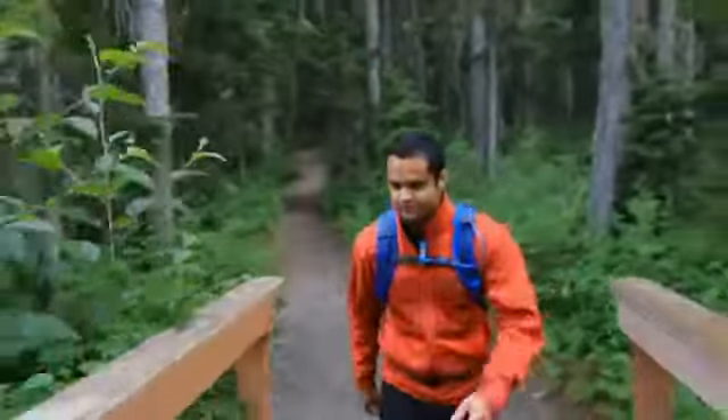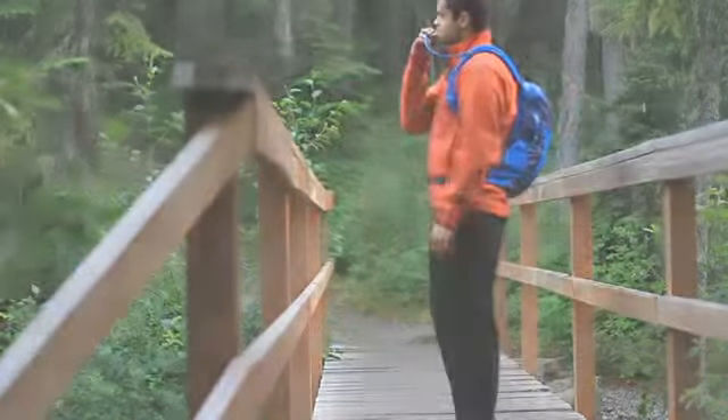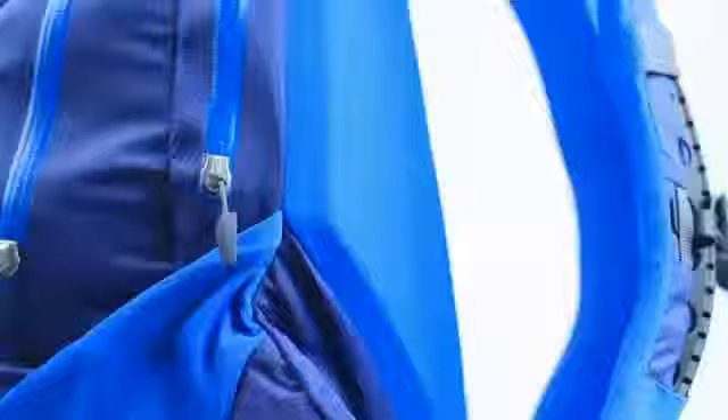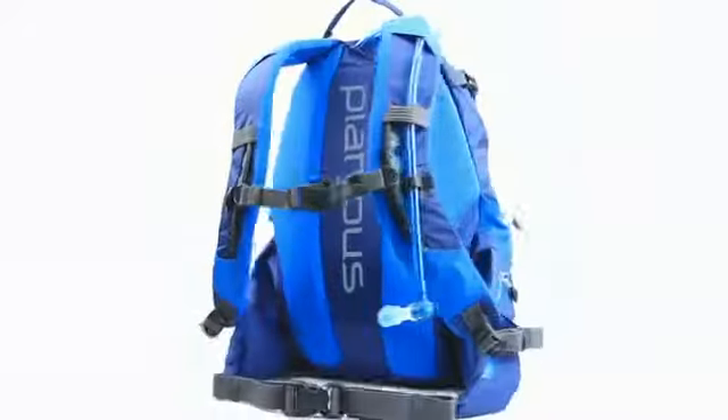For 2011 we further expand the Platypus line introducing the award-winning Origin hydration packs. Built with an integrated Big Zip, easy access pockets, water resistant construction and a lightweight finish that redefines hydration on the go, the Origin series sets the benchmark for hydration packs.